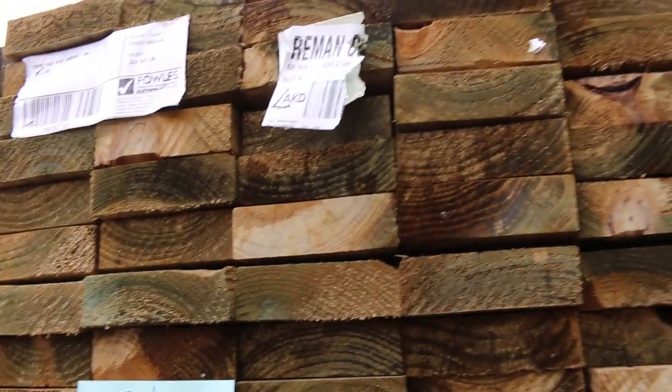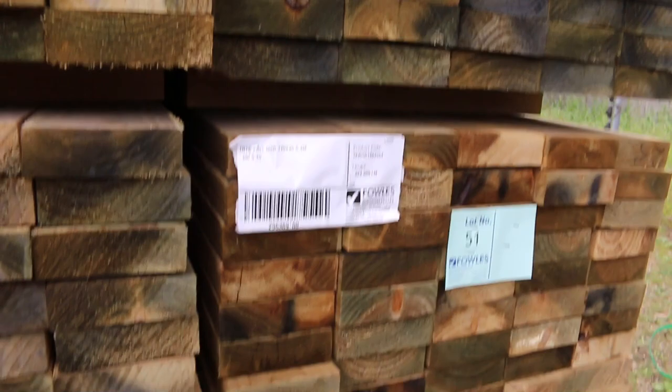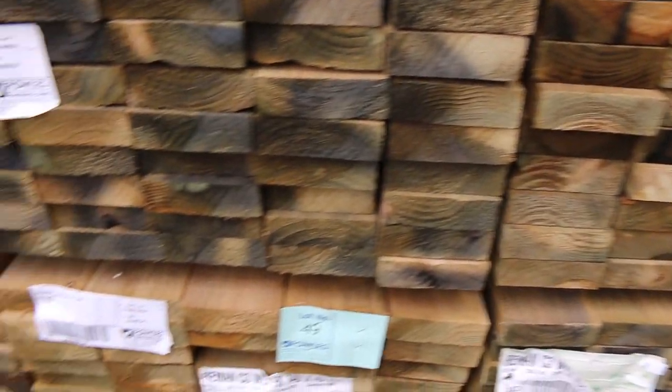Moving along here, some 140 by 45 treated pine — there's about eight packs of 5.4s. That's in the 140 by 45 treated pine: eight packs of 5.4, nice fresh new stock.